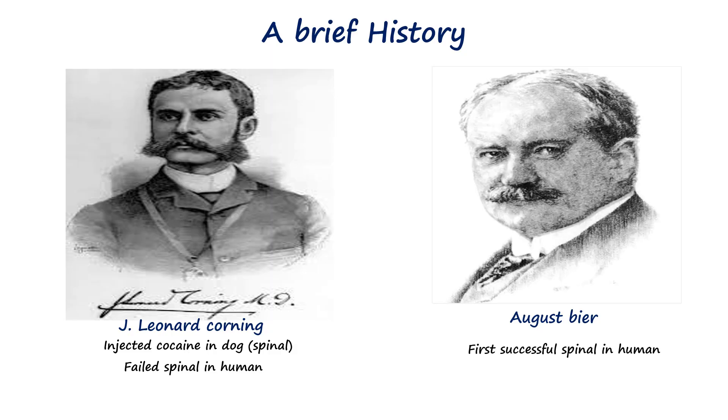The first successful spinal anesthesia for surgical purposes was performed by August Beer in Germany in 1898, who injected cocaine into the subarachnoid space of his assistant. Over time, the technique evolved with the development of safer and more effective anesthetic agents, improved aseptic techniques, and better spinal needle designs.